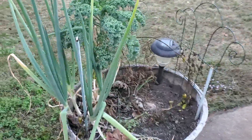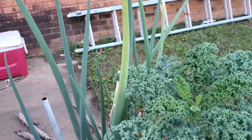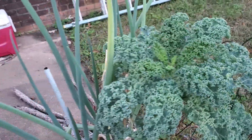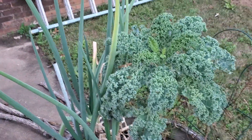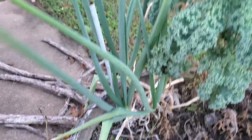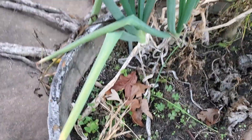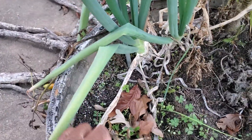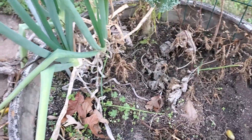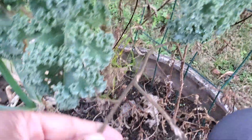You can see my kale — dwarf blue curled kale — it's doing fine, I need to harvest it and eat some of it. Now Bella's in the house and wants to be outside — par for the course. Got some onions growing here, and this right here is ginger. I need to dig it up and see what's underneath, but I can't dig it up by hand because I'm afraid there's ants in there.